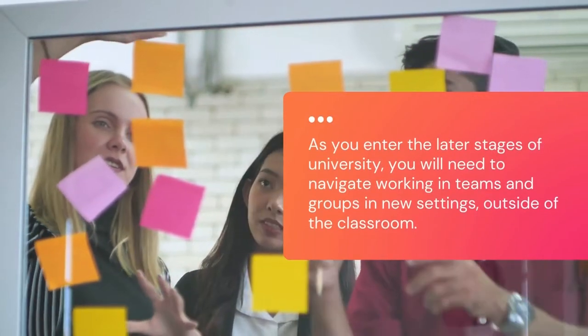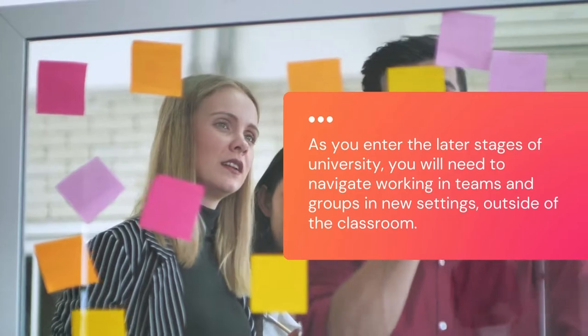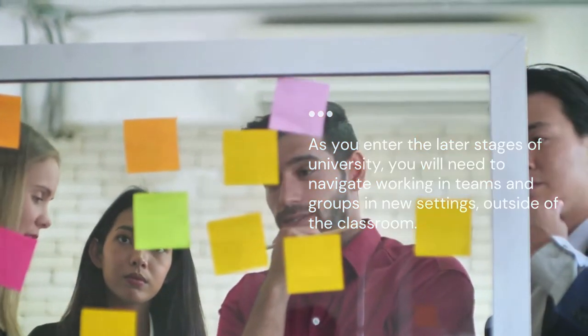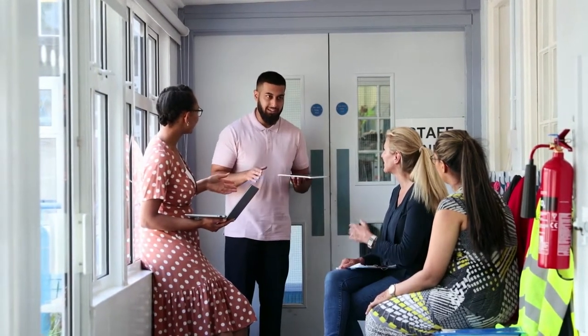As you enter the later stages of your university degree, work and student placements may come your way, which will require you to navigate working in teams and groups in new settings outside of the classroom. So the experiences you gain and the foundational skills you develop by working in teams as a student provide you with valuable insights and tools to draw on as you enter your professional career.